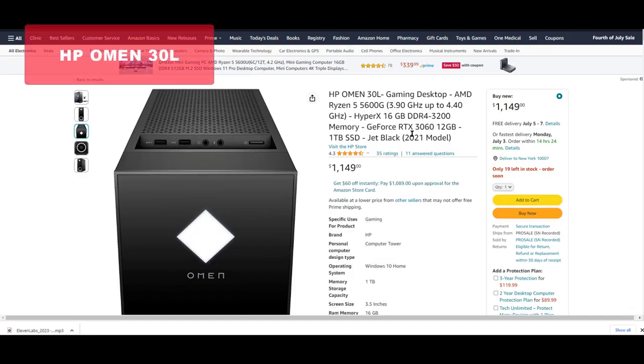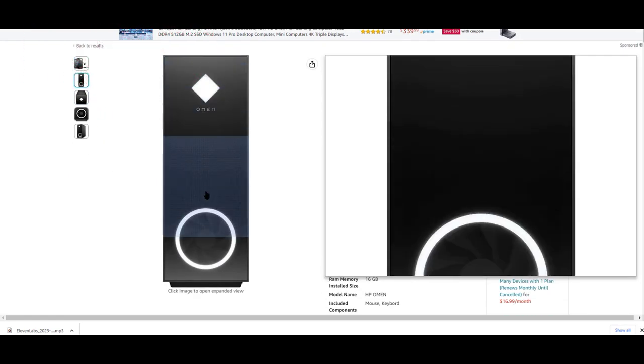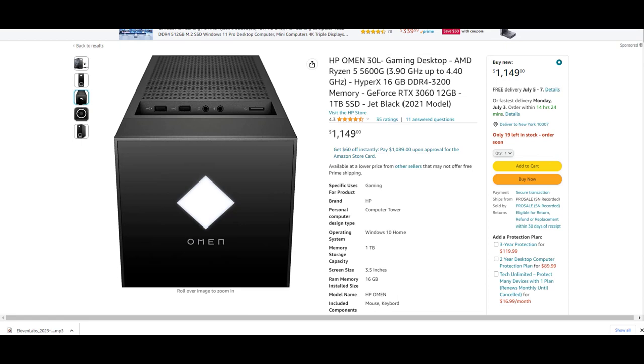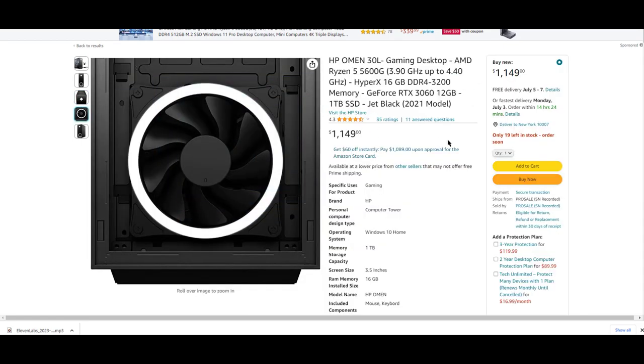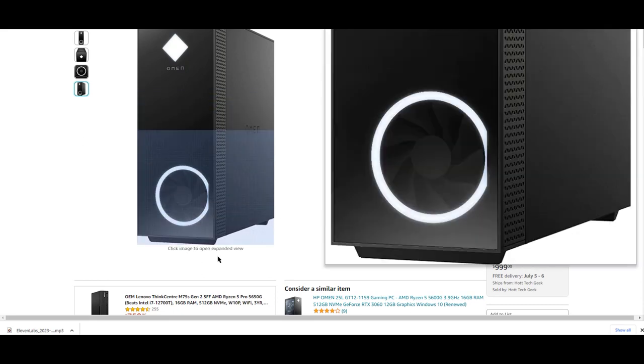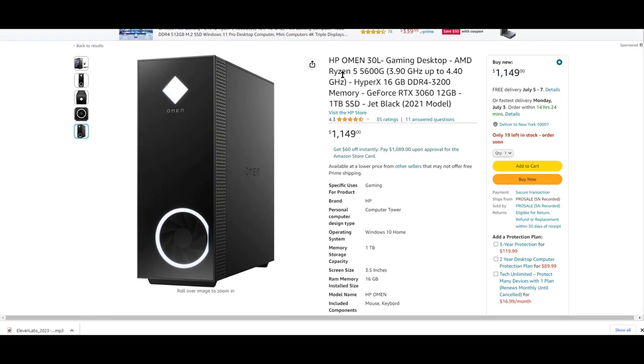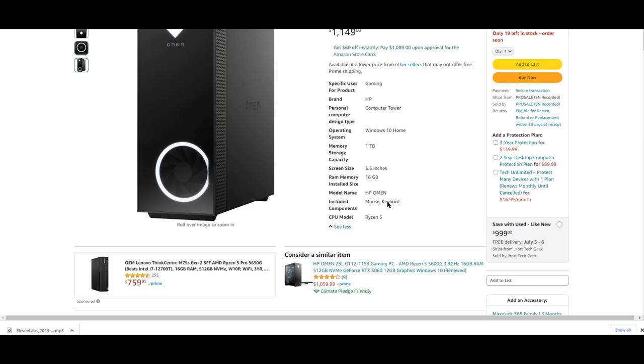And finally, taking the crown as our top pick is the HP Omen 30L Gaming Desktop. Powered by an AMD Ryzen 5 5600G processor and a GeForce RTX 3060 graphics card, this PC offers an exceptional gaming experience. With 16GB of HyperX DDR4-3200 memory and a 1TB SSD, it's ready to handle all your favorite games with ease. The sleek design and reliable performance make it a true winner.